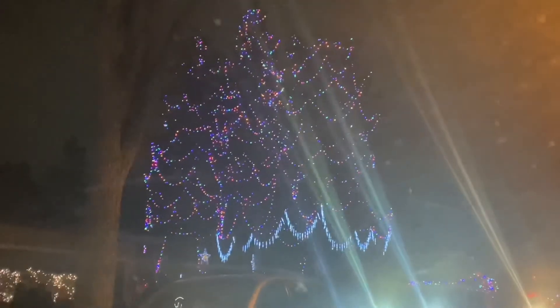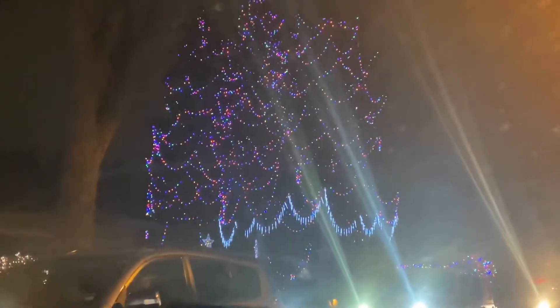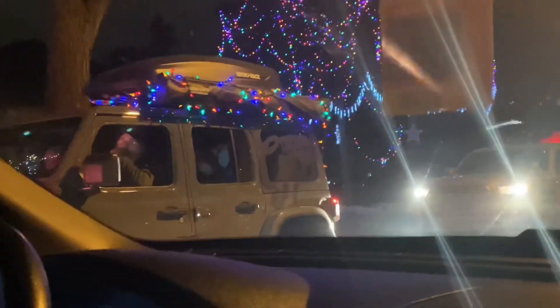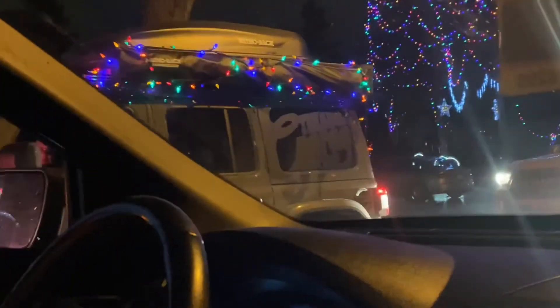Look at this tree — it's multi-colored at the top and then looks like white icicles at the bottom. This is another person's car decorated! Just look at all the cars — look at all of them. So many people's cars are decorated, there's like a whole row of them. I love this — look at this one, I love it!